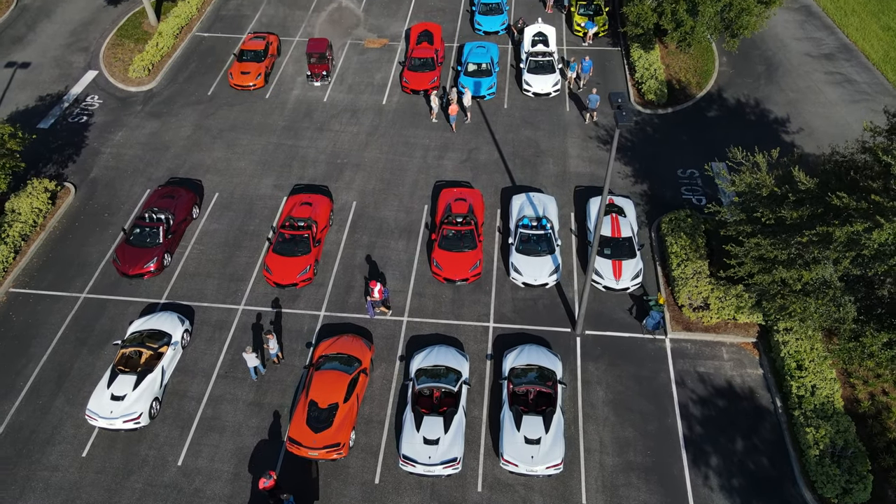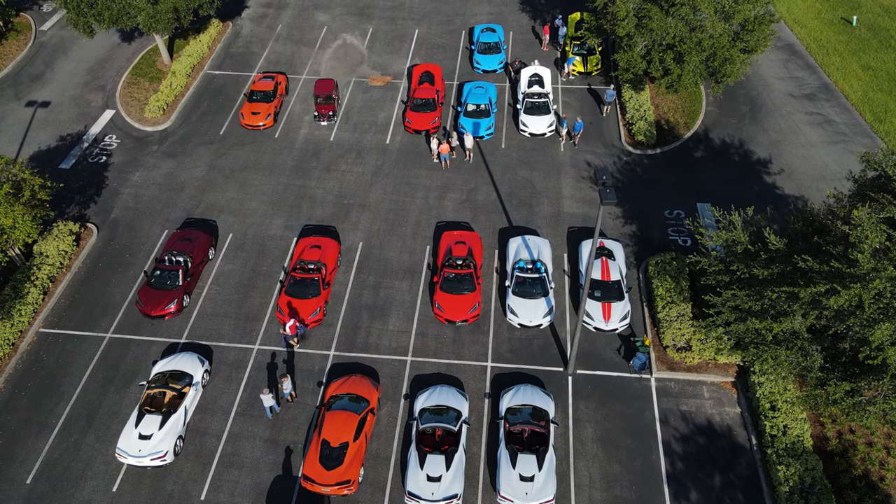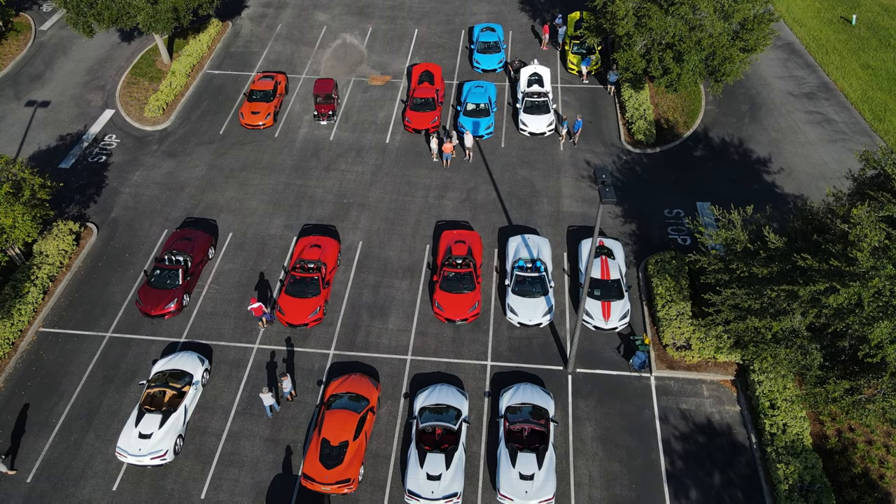We're looking forward to another one soon, maybe next month — we'll keep you posted about that. But today I wanted to bring you a little look at all the different Corvette owners, what their cars are like, how they designed their cars. Let's take a look at some of the C8 Corvette owners we met yesterday.